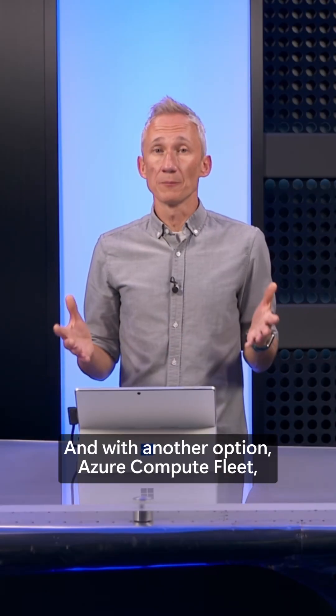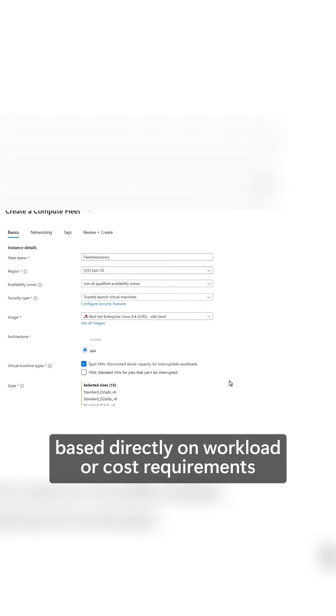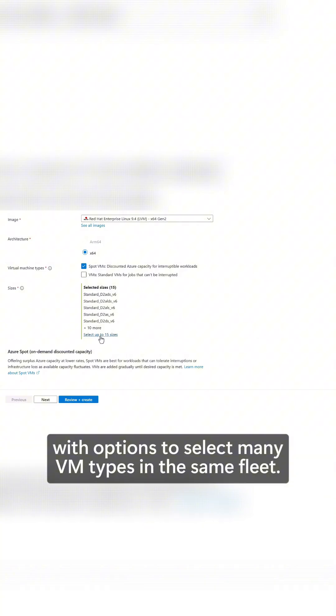With another option, Azure Compute Fleet, you can launch even larger groups of VMs based directly on workload or cost requirements, with options to select many VM types in the same fleet.